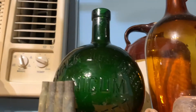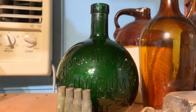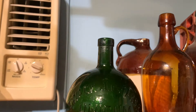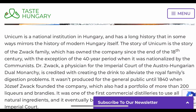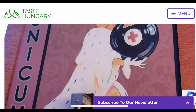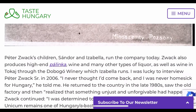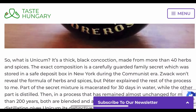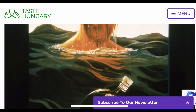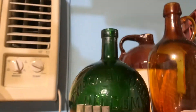So first, here's the first purchase: this Hungarian bottle, which I thought was pretty cool. It was $5. Pretty cool.